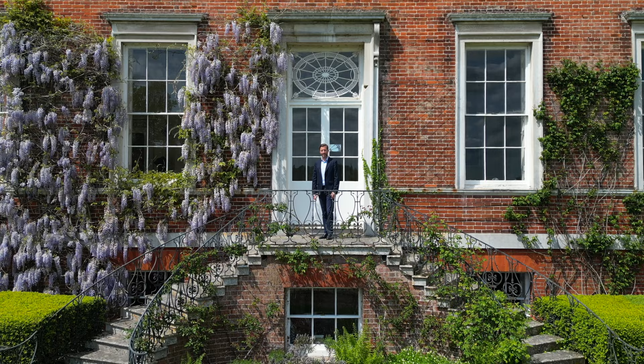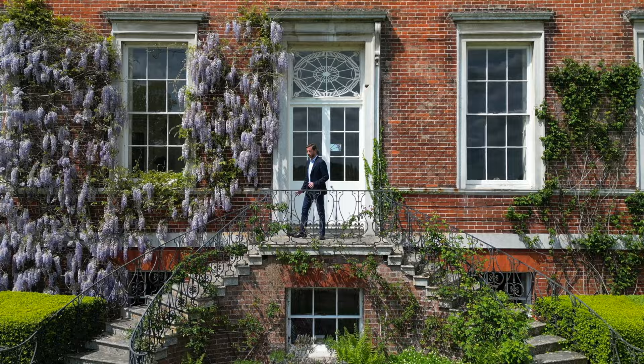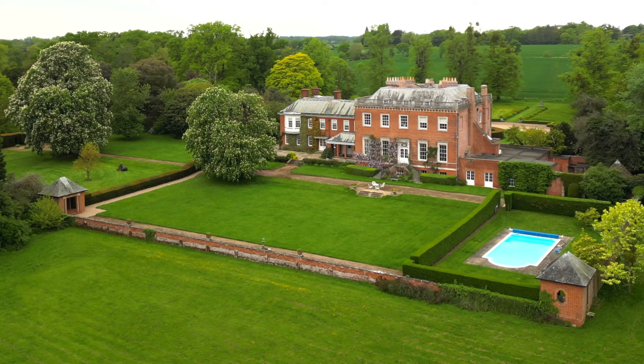I hope you enjoyed that — I know I really did. Standing out here on this lovely sunny day is quite a treat, especially with this wisteria out. But it hasn't finished yet — I really want to show you this beautiful garden, so let's go and have a stroll around together.